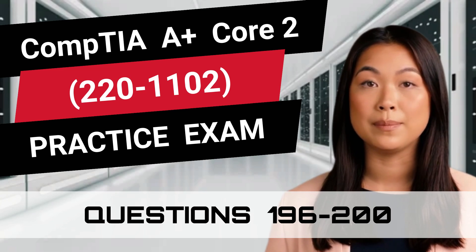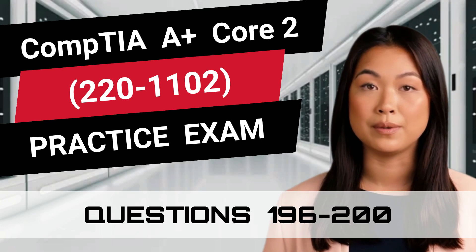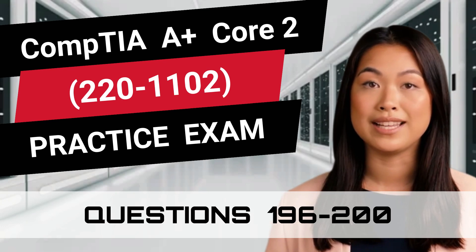This video is part of our practice exam video series and is filled with questions that closely resemble a real exam. So are you prepared to test your knowledge? Great, let's begin.